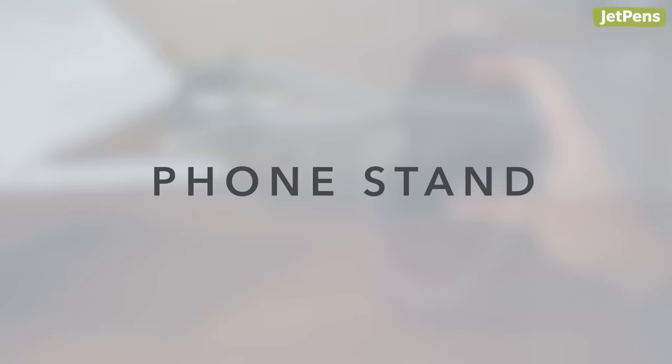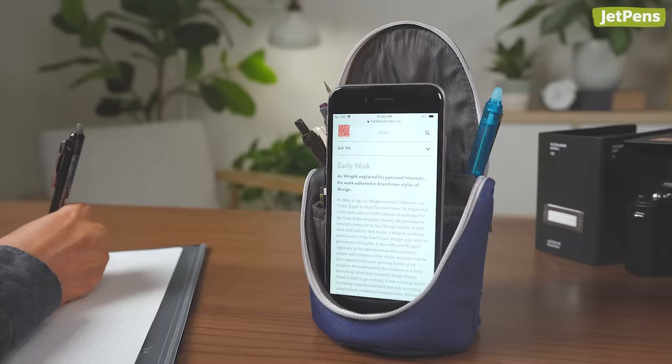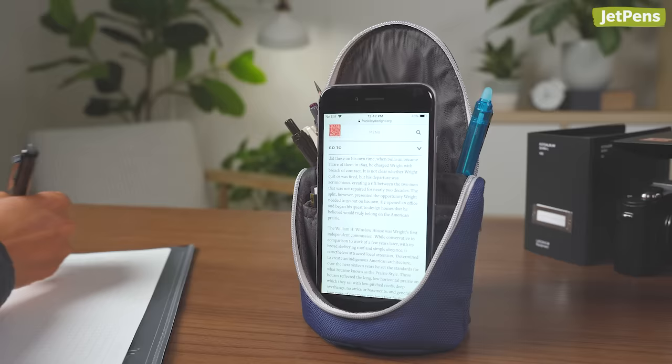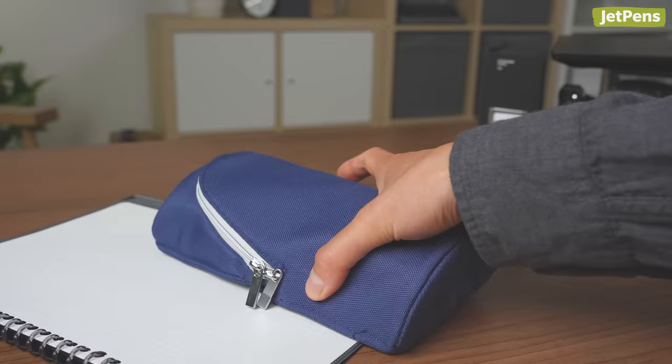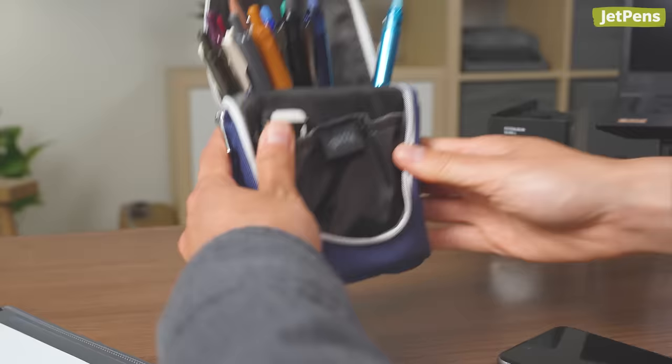Phone Stand. The Sonic Smastas Standing Pen Case can hold your pens and gadgets. The roomy front compartment acts as a tray for larger items like your phone, freeing up space on your desk. It's especially convenient if you need to reference things during class or a drawing session. To convert it into a stand, unzip it and fold back the top. Magnets keep the case securely folded back, and its stable circular base helps it stay upright.